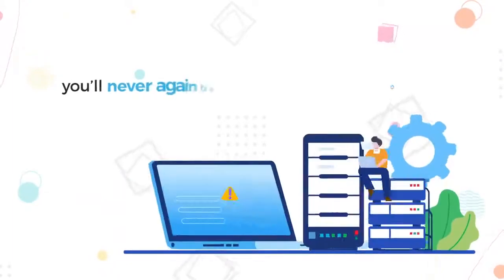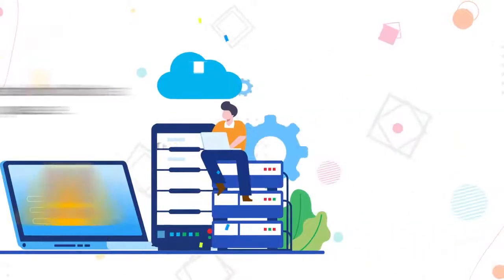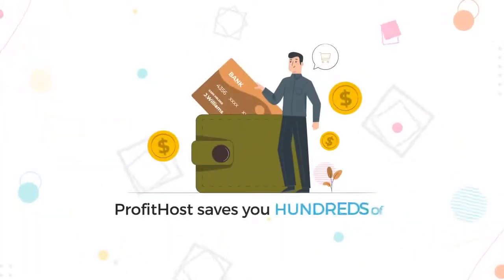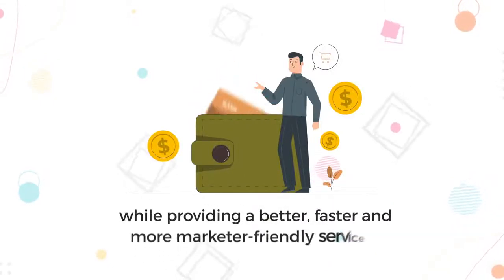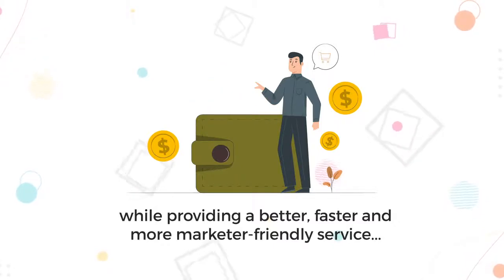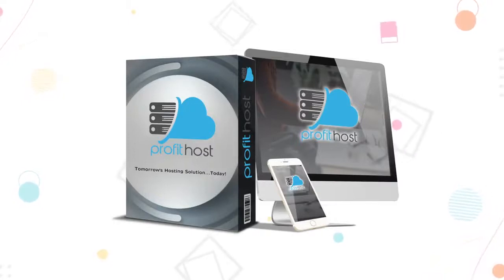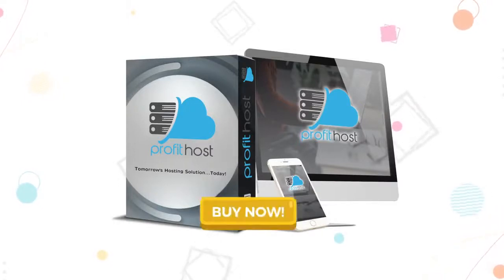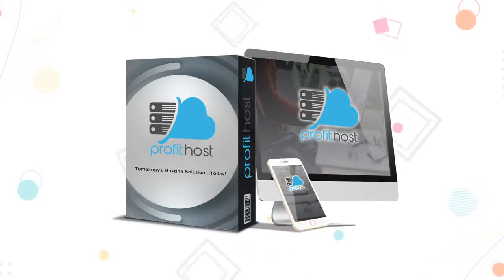Plus, you'll never again be limited to the number of sites you can host or the bandwidth that you use. The bottom line is this: Profit Host saves you hundreds of dollars a year in cloud hosting fees while providing a better, faster, and more marketer-friendly service than any of our competitors — all inside one newbie-friendly interface even an 8-year-old can master. So take action now. Click the Buy button below and claim your exclusive one-time fee access to a next-level revolution unlike any you've seen yet. Welcome to the future of internet marketing and cloud hosting. Welcome to Profit Host.